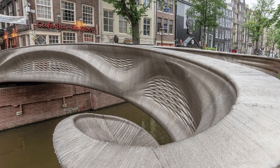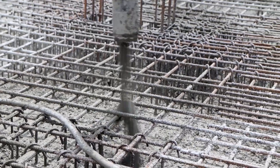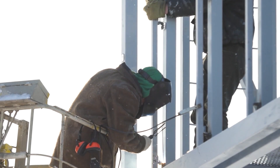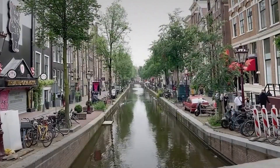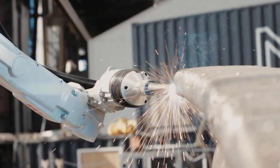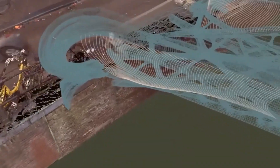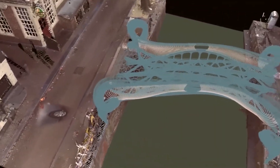This bridge wasn't assembled by a crew of workers with hammers and drills. It wasn't poured from concrete molds or welded together on site. No, this bridge was printed. Layer by layer, a robotic arm had drawn it into existence, following a digital blueprint with the precision of a master craftsman.